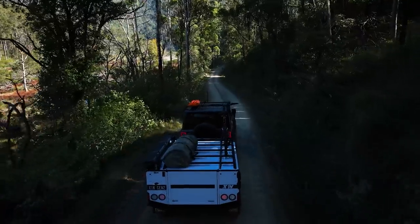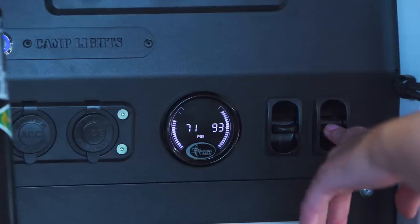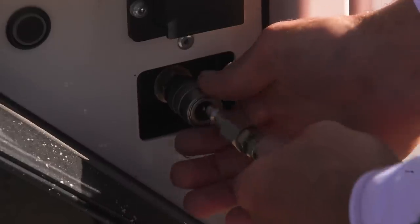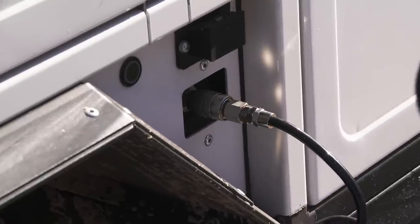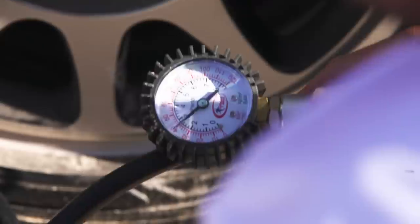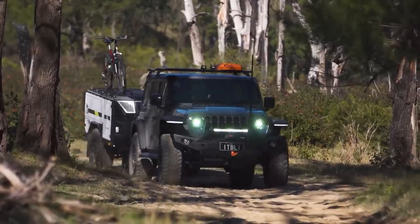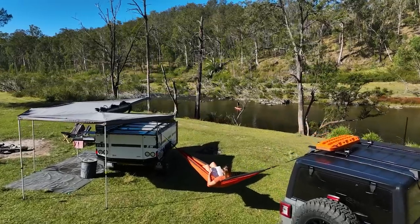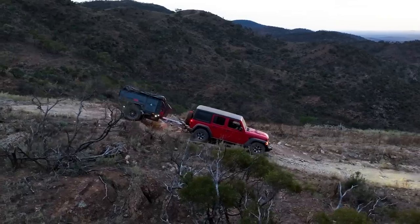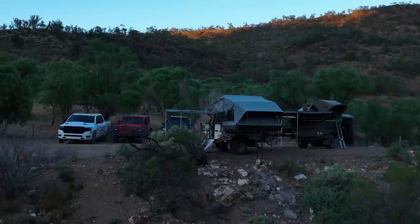The suspension system in all Gen 2 models relies entirely on dual shocks and progressive right airbags, allowing you to level your camper trailer on any terrain. The air compressor also allows for easy tyre inflation and deflation, ensuring optimal performance on any surface. The airline and tyre gauge are available as optional extras, supplying everything you need for a seamless overlanding experience. Upgrade your off-road adventures with the Gen 2 X1N from Patriot Campers, designed with your comfort and convenience in mind.